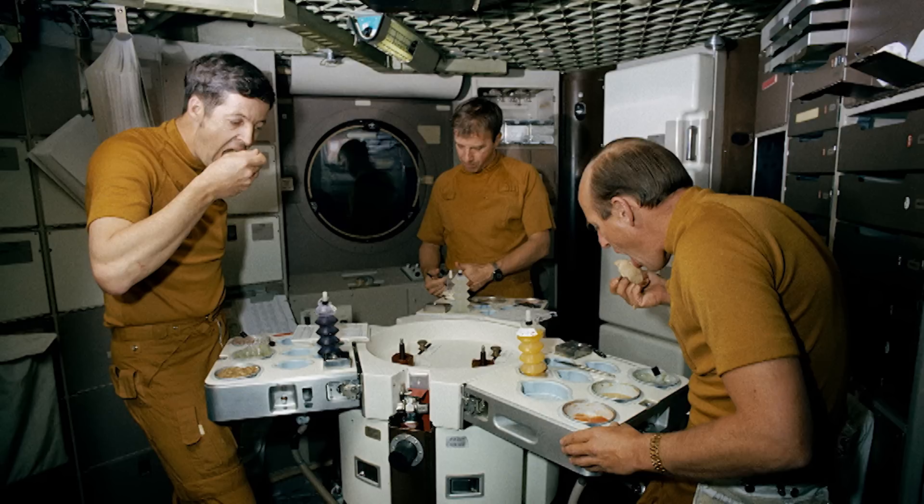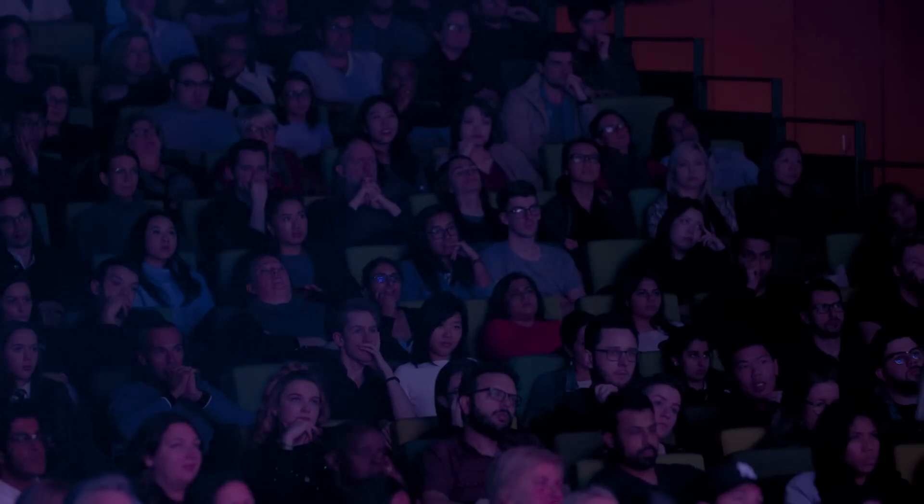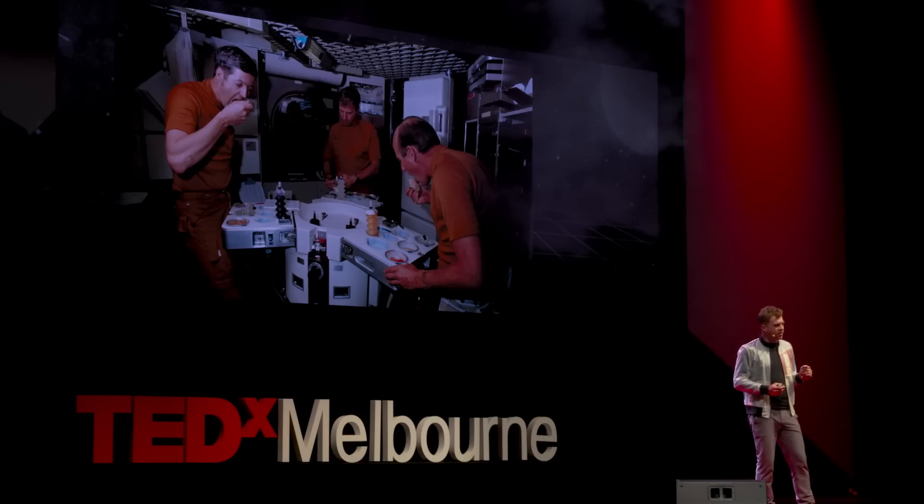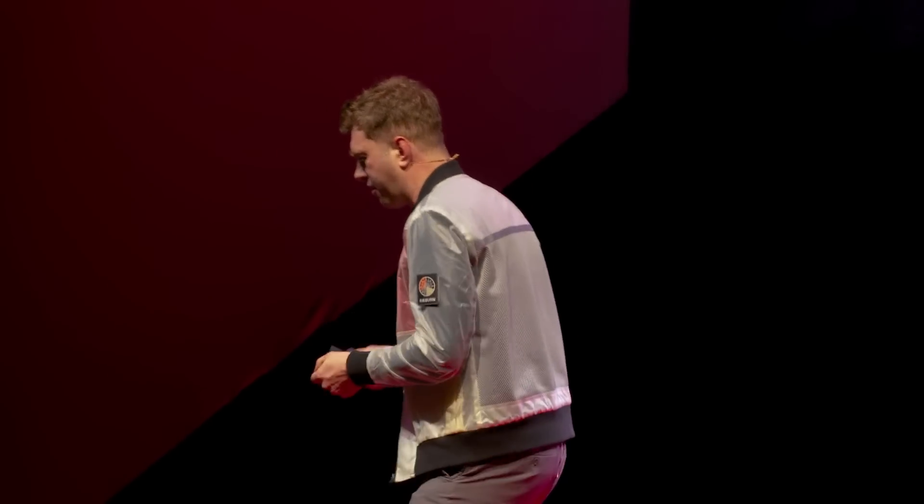First of all, he designed the astronauts a table. You might think, why is that so special? Well, in the original design, the engineers gave the astronauts each a little tray that folded out from the side of the spaceship, and they would just have their meal facing the wall, sitting right next to each other — no way to have a conversation, no way to talk about how their day went over a meal. I think it's kind of a human necessity to do that.